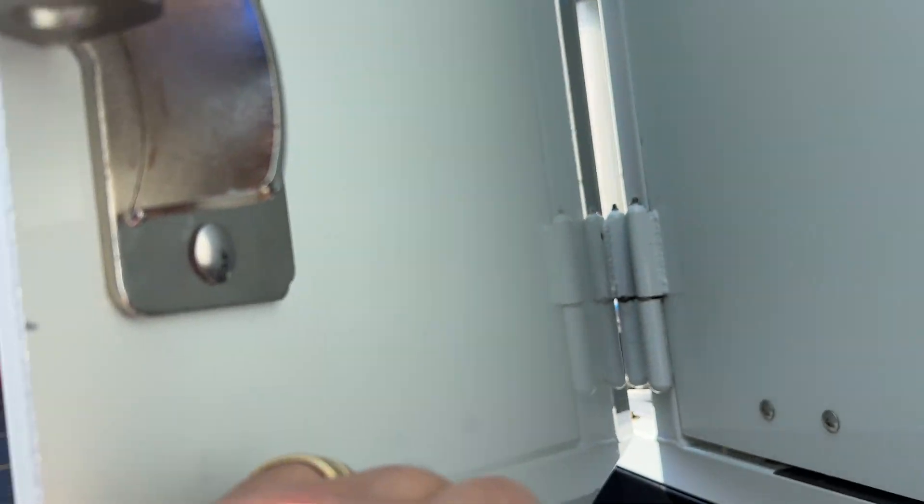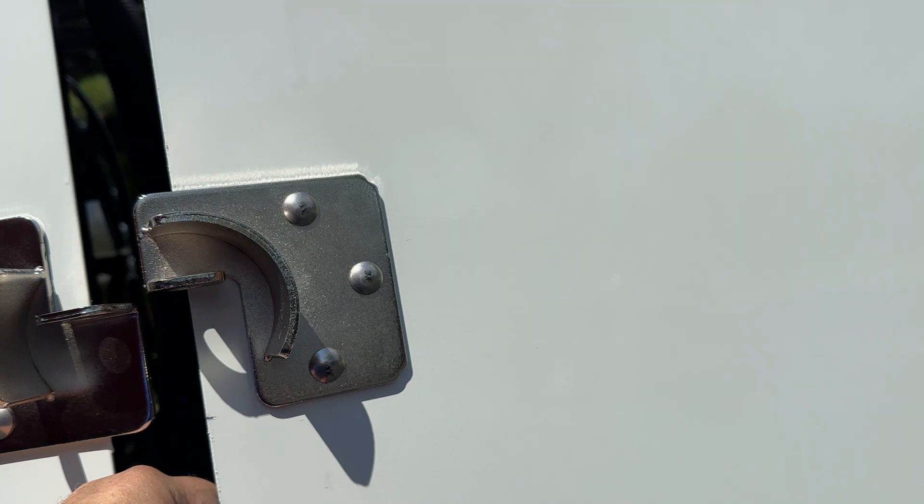These doors can actually be driven with the doors open, so if you're doing a mile of sidewalk, you're able to operate that way.